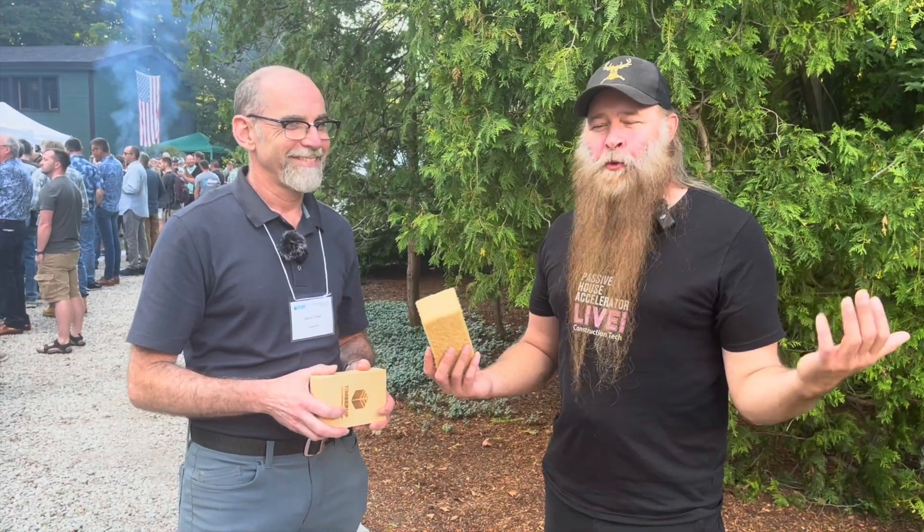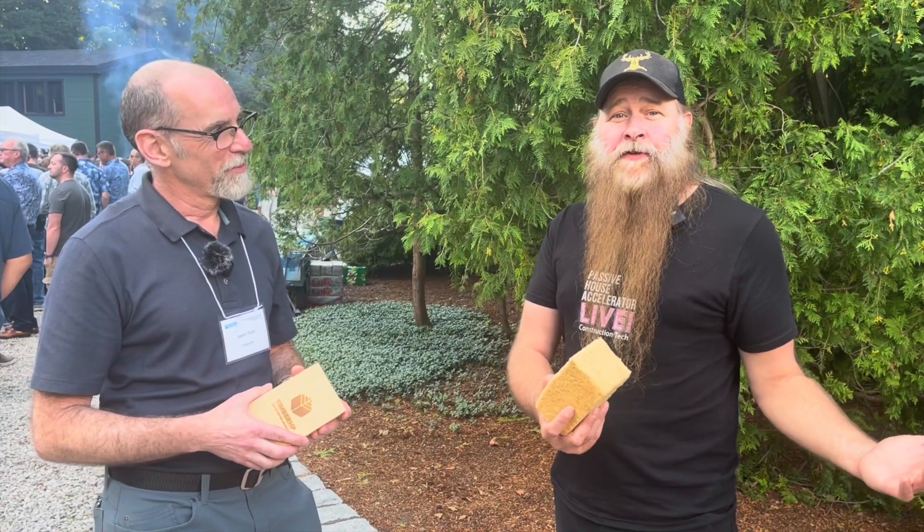25 years ago, we didn't have this pretty much anywhere on the planet that we know of — we had logs. 25 years from now, we're going to see these in every town, from the top of Saskatchewan probably all the way down to the colder parts of upper New Mexico. This is Jason Todd. This is TimberHP.